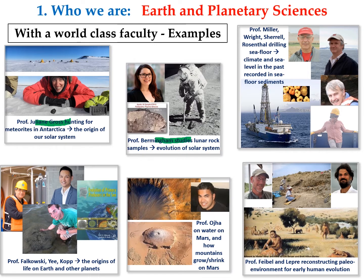Professor Birmingham studies lunar rocks brought back by the Apollo missions to understand the evolution of the early solar system. Professors Miller, Sherrell, and others drill deep into the ocean floor to retrieve sediments — layers of sediments that record phytoplanktons and the condition of the ocean and climate in the past. Professor Falkowski and colleagues dig deep into the origins of life through laboratory and field experiments, deciphering how life evolved and how life and minerals evolved together.